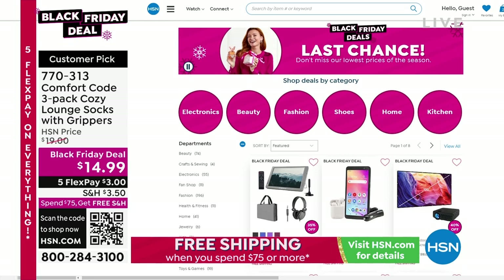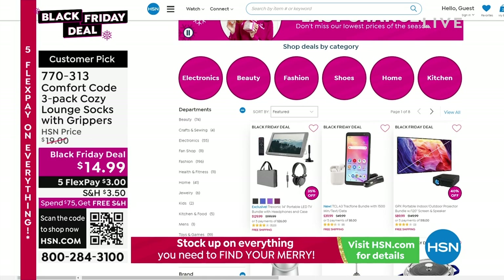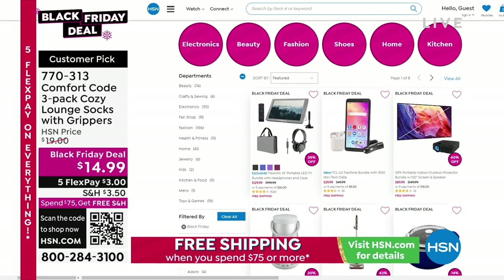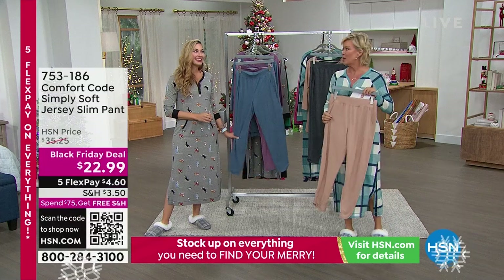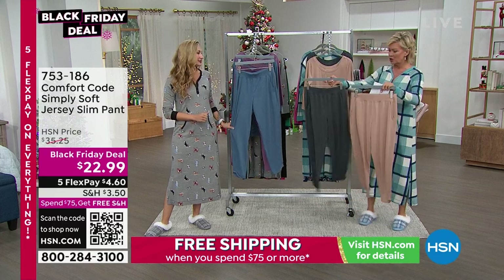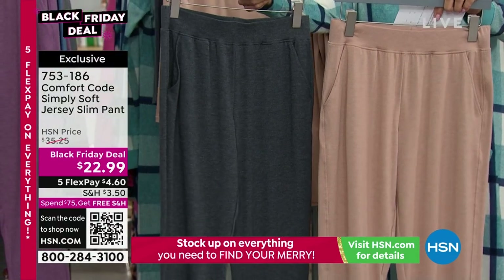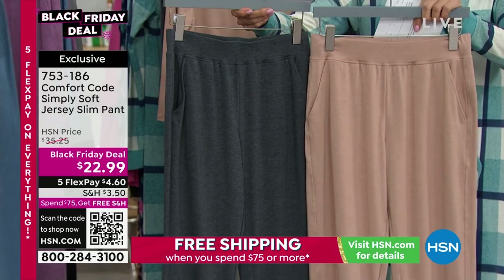We've got so many exciting things in this show, including another Black Friday deal. This is the Simply Soft Jersey Slim Pant from Comfort Code. These fabrics are amazing — I love these pants. We've got this in four color choices: charcoal heather, dark amethyst, mink tan, and vintage blue heather. Length on these is 27 and a half inches, machine wash, tumble dry. There's rayon in here.